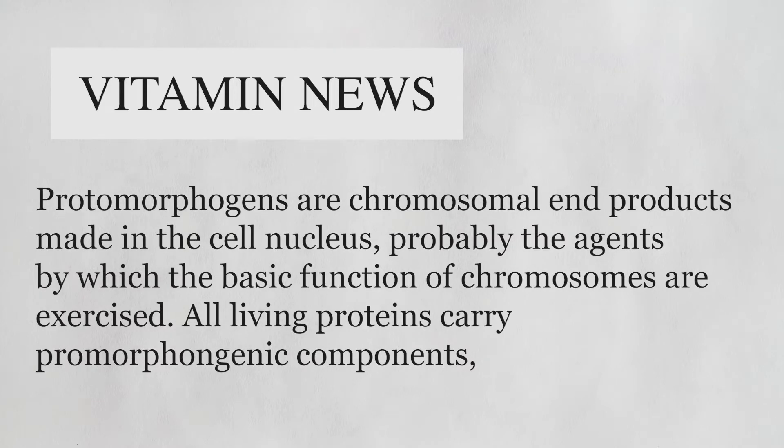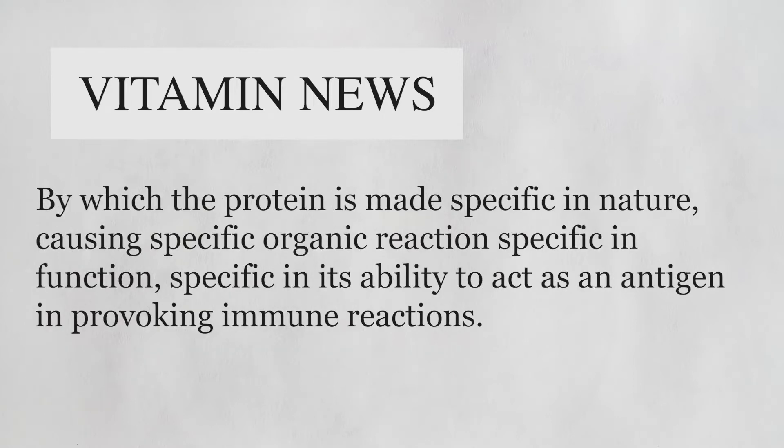Protomorphogens are chromosomal end products made in the cell nucleus, probably the agents by which the basic functions of the chromosome are exercised. All living proteins carry protomorphogen components by which the protein is made specific in nature, causing specific organic reactions, specific in function, specific in its ability to act as an antigen in provoking immune reactions.